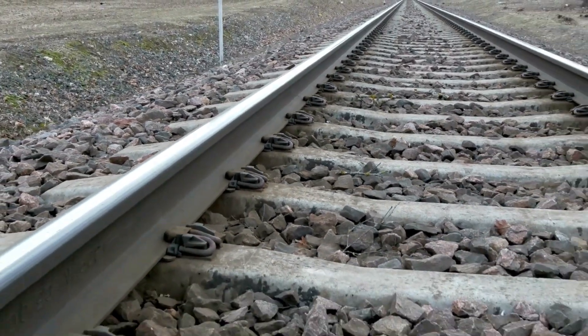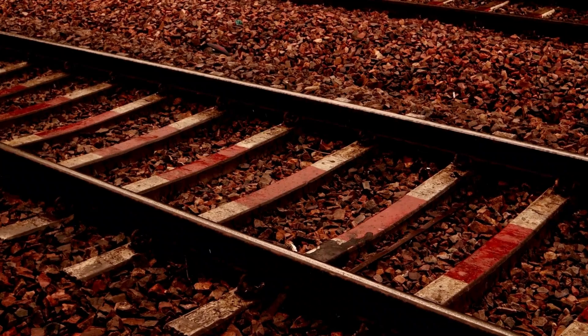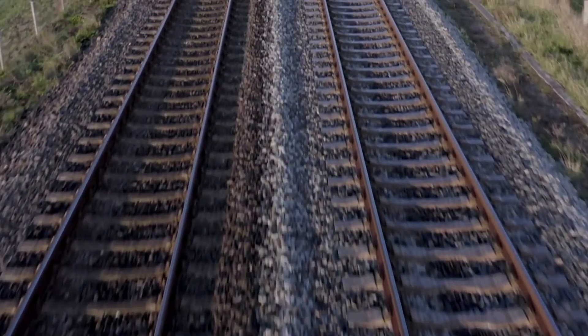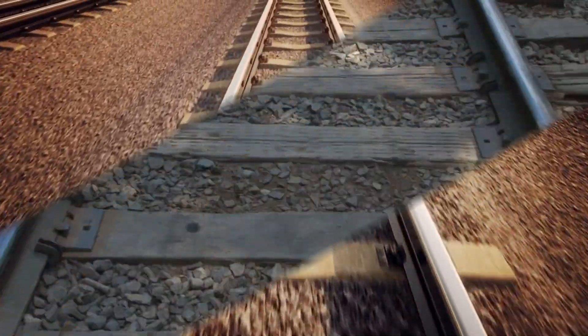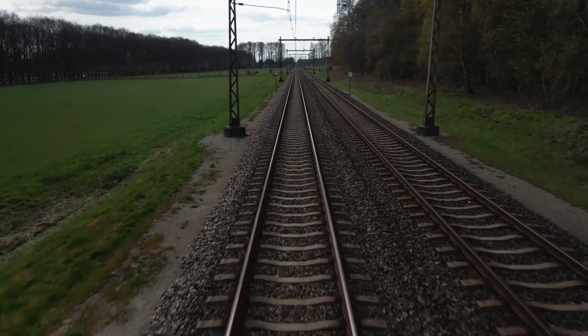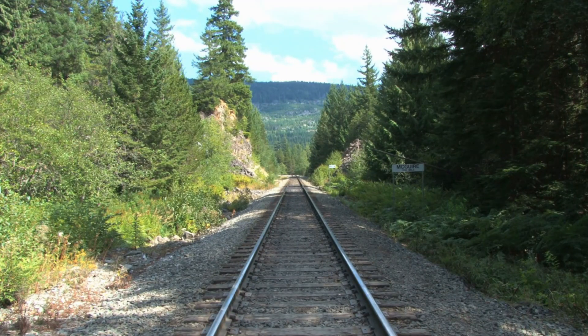Train tracks are made of steel, a material known for its strength and stability. Due to the rigidity and durability of steel, train tracks do not require expansion joints to account for the expansion and contraction caused by temperature changes. When metal is heated, it expands, and when it cools, it contracts. This expansion and contraction can cause road surfaces to crack and become uneven, leading to potential hazards for drivers. However, the forces exerted on train tracks due to temperature changes are comparatively minimal.